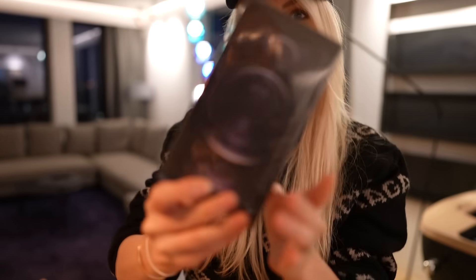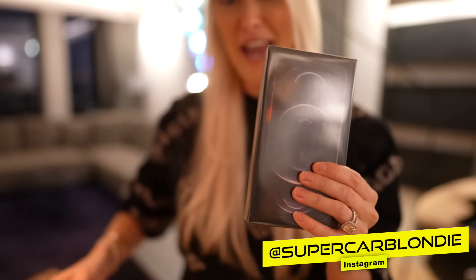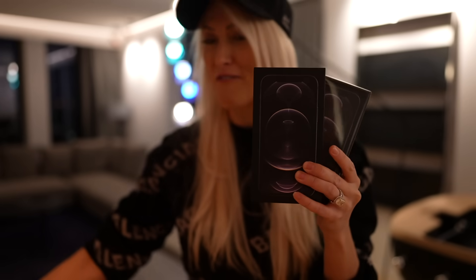I got the brand new iPhone! I'm giving away all three of these brand new iPhone 12s plus three brand new iPads. I'll let you know how to win those in this video.